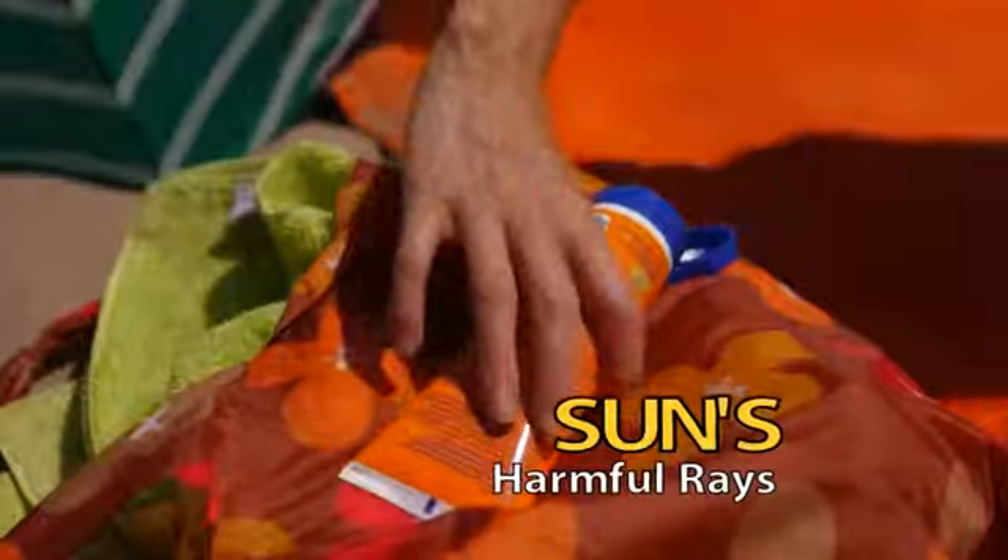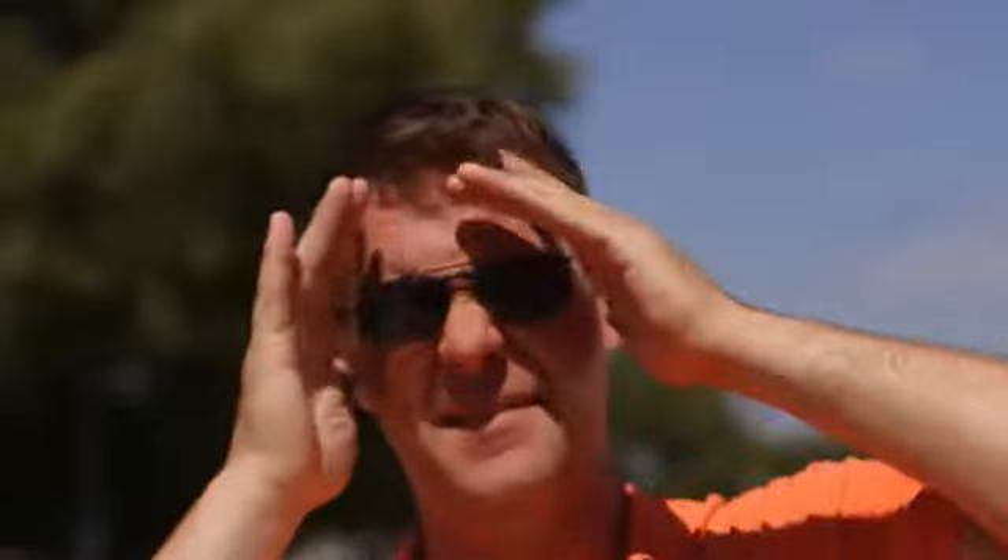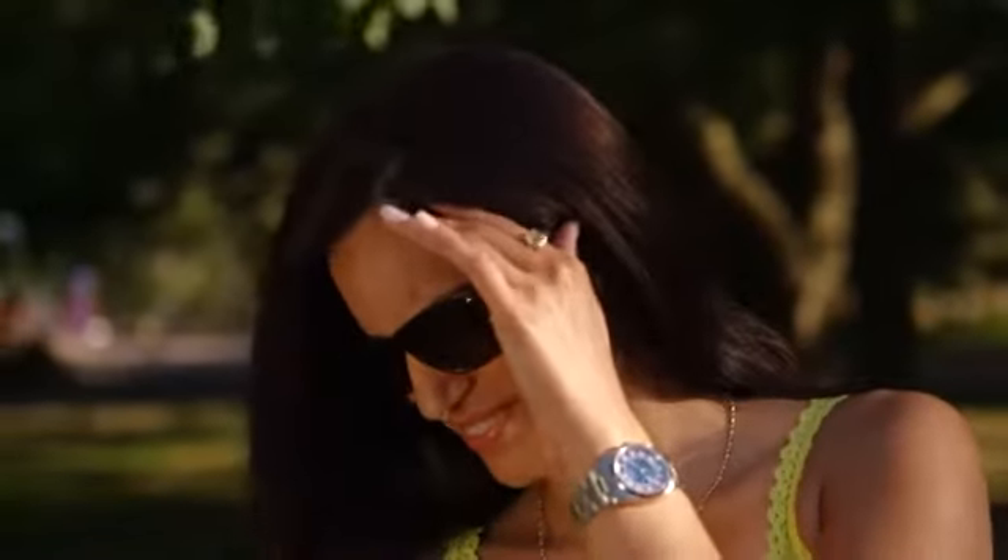We all know it's important to protect our skin from the sun's harmful rays, but what about our eyes? If you wear prescription glasses, your choices are limited. Clip-ons are awkward and don't block all the sun's rays. Prescription sunglasses cost a fortune and don't block UV light from the sides.